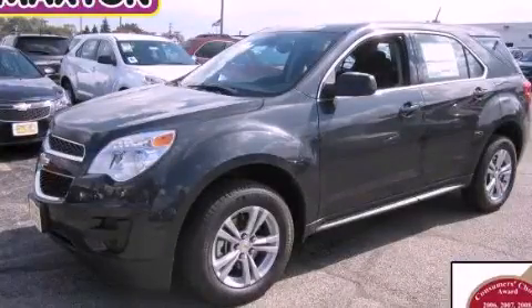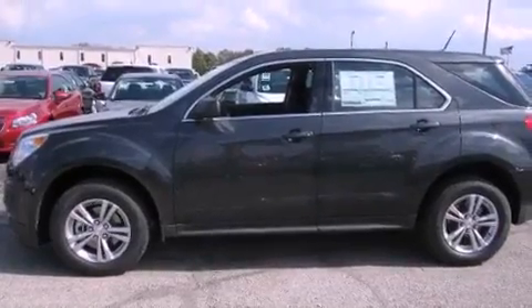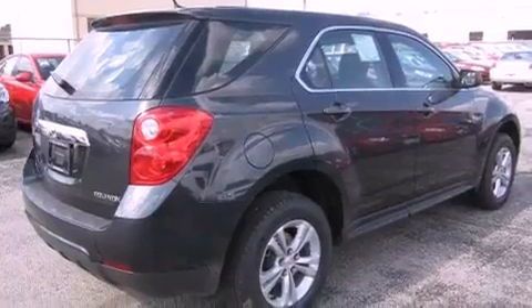This is a brand new 2013 Chevrolet Equinox, functional utility for a modern lifestyle. It features a 2.4-liter four-cylinder engine and an automatic transmission.